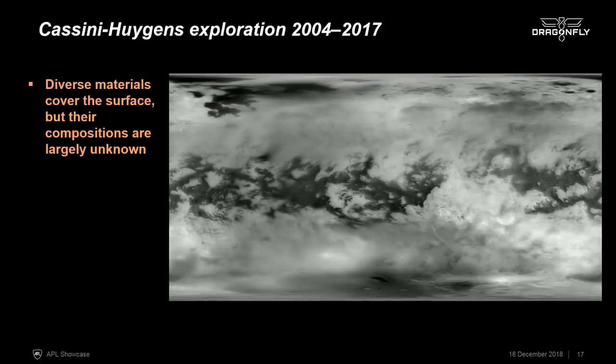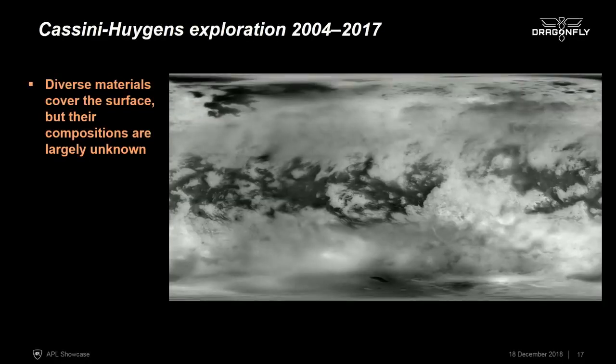The Cassini-Huygens mission is a joint NASA-ESA mission that explored the Saturnian system from 2004 to 2017. The Cassini orbiter made 126 close flybys of Titan, mapping the distribution of materials on the surface and the geography of Titan. We can see in near-infrared maps a wide diversity of features on the surface, but what we don't know is the detailed composition — we know there's rich organic material all over, but not the detailed composition of the different landforms.